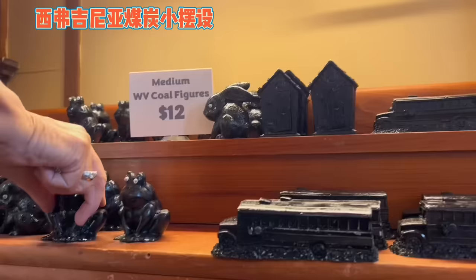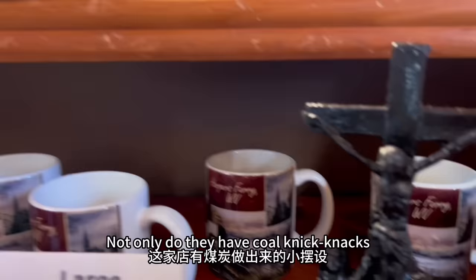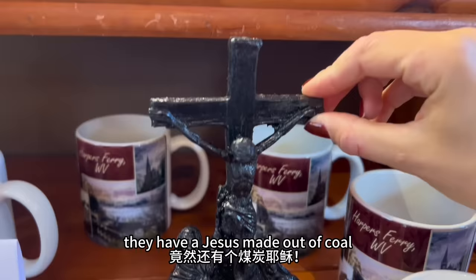We love looking at knickknacks — family tradition. Not only do they have coal knickknacks, they have a Jesus made out of coal. Only here in Appalachia.